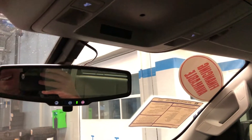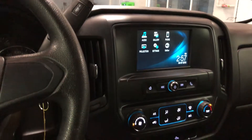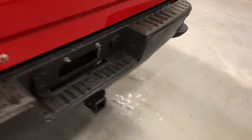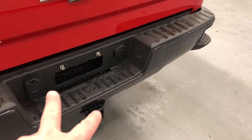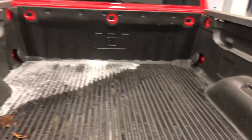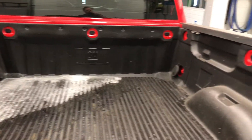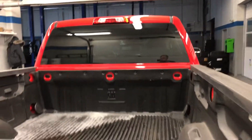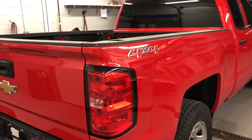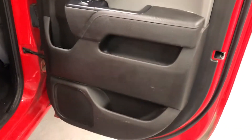Corner step on the bumper here. You have the full-size spare, set up here for trailering, and a locking tailgate. Take a look inside — you have a vinyl box liner, which is great, going to protect the paint. Rear lighting is very nice. Love the Red Hot color.